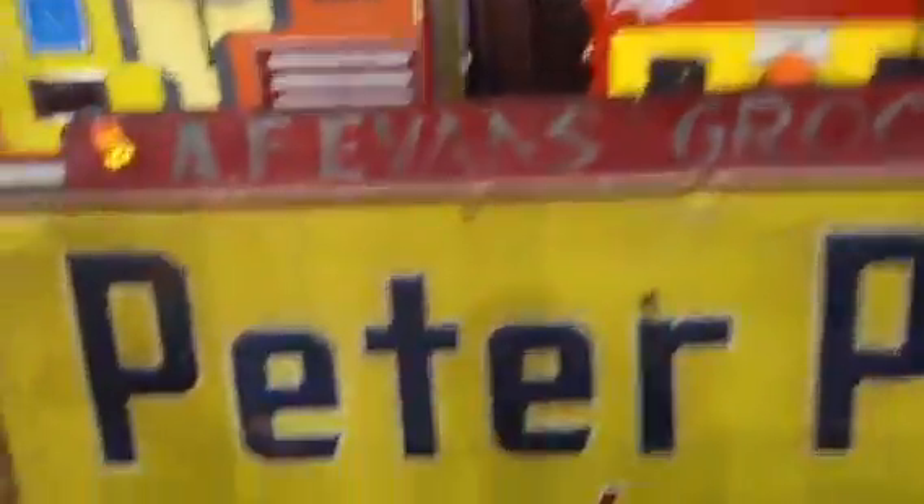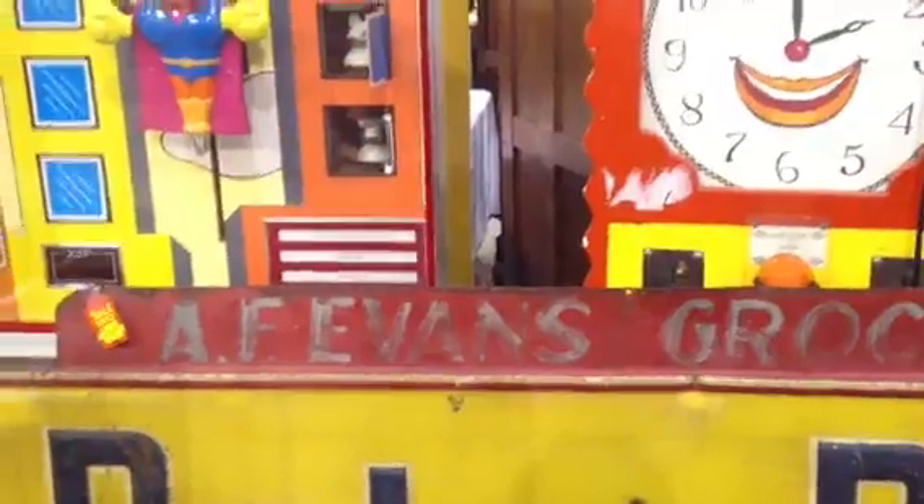Some big old signs — Peter Pan. It's a big, huge A.F. Evans Grocery sign, $750. Old grocery metal sign, must have hung up on their building.